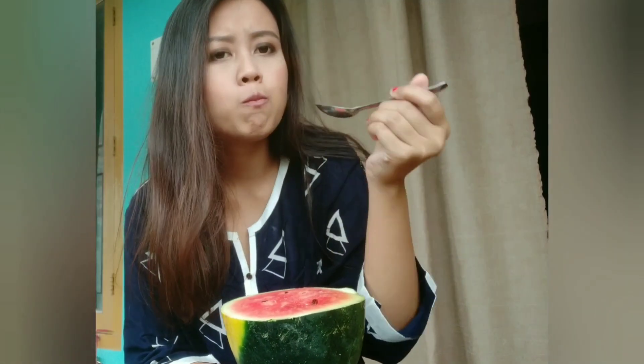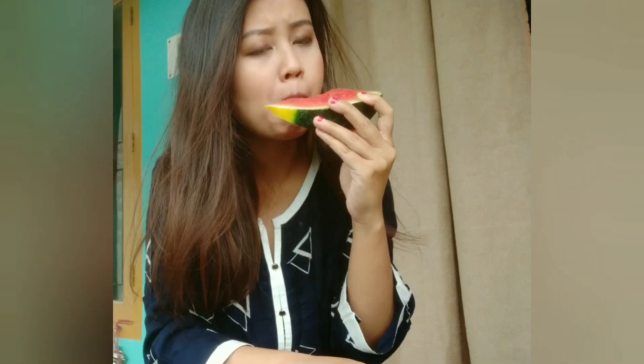Watermelon and summer — it's one of the most heavenly combos. I guess most of us love eating watermelon during summer. So here comes my second hack.